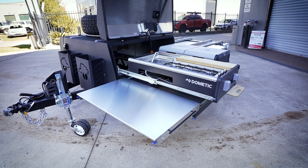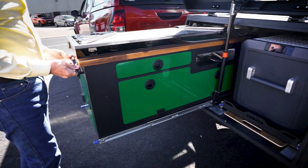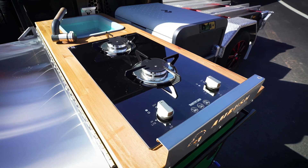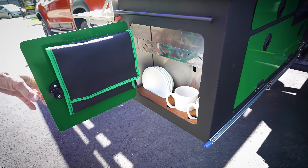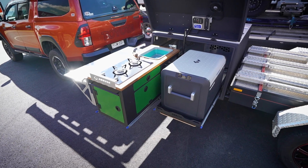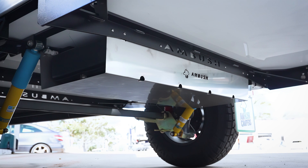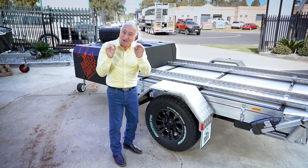Now this is the off-road kitchen, but let's go and have a look at the on-road kitchen. Now this is the on-road kitchen and it is outstanding. This fabulous big preparation area, two gas burners, sink, and a 60 litre fridge. There's so much storage space and importantly, if you want to, you can option this kitchen into the off-road version. Both these kitchens are connected to a 55 litre water tank, but if you want more you can option up to 110 litres.